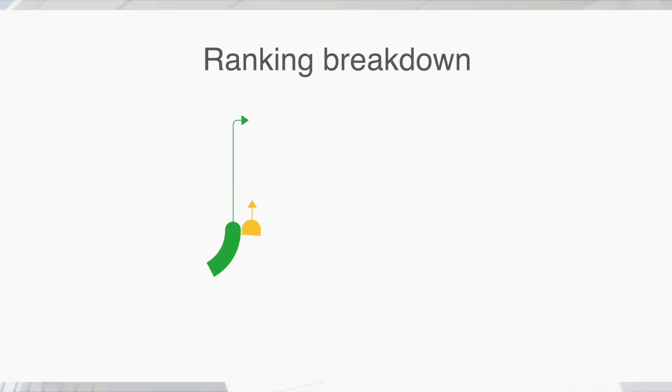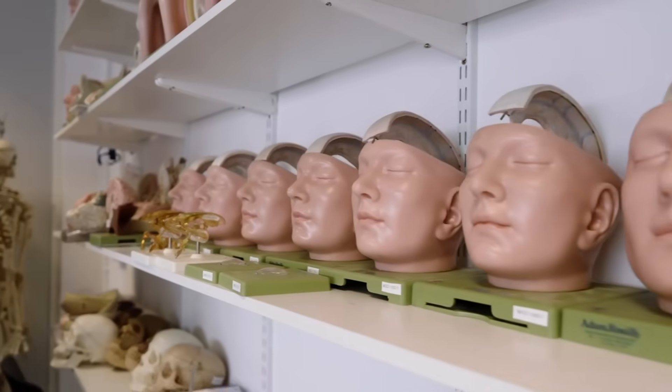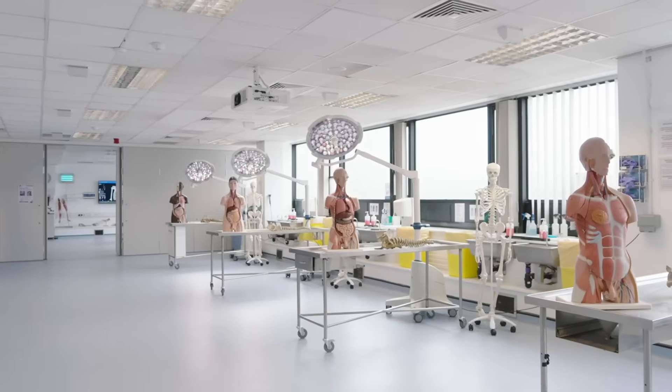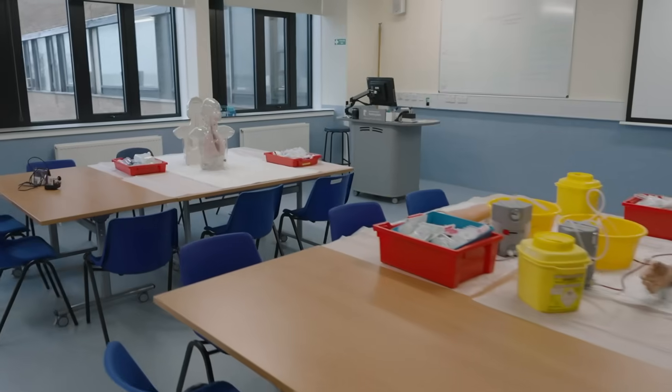At number 7 is the University of Nottingham, which offers a range of scholarships and financial aid options specifically tailored to support international students, making it an accessible choice. The university as a whole receives about 2,200 applications per year. There are 371 places available, 24 of which are dedicated to international applicants.